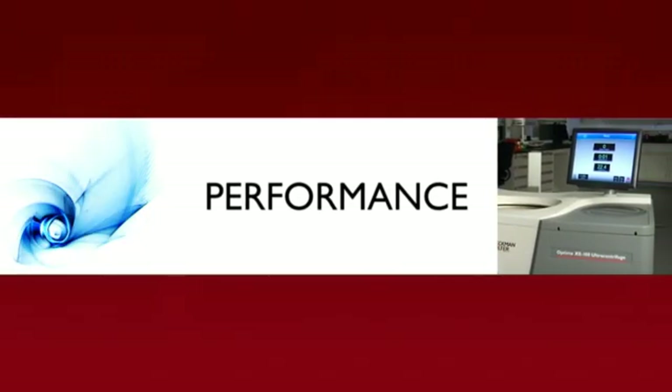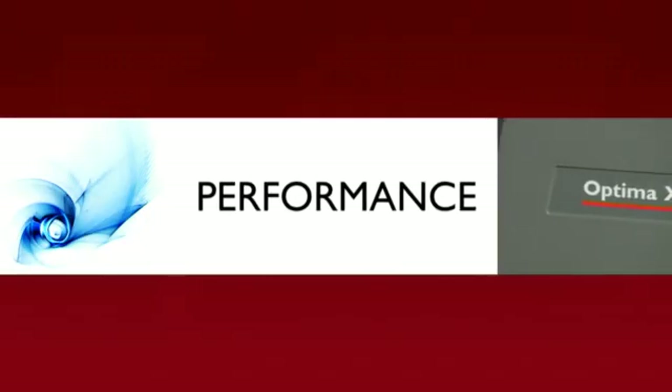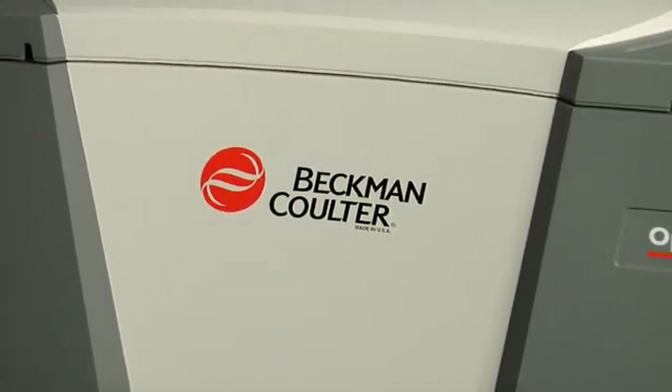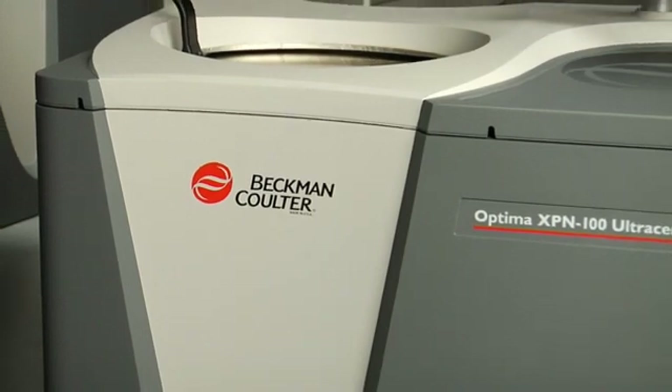No one can outperform our Optima X-Series. With outstanding performance and our commitment to energy efficiency, Beckman Coulter delivers the ultra centrifuge products that lead the pack.